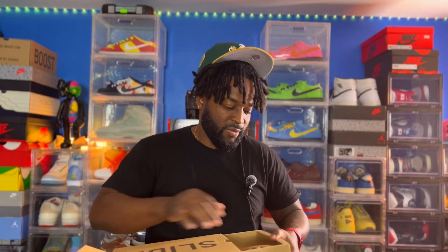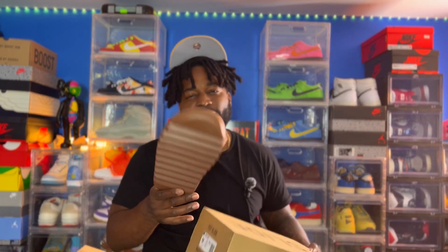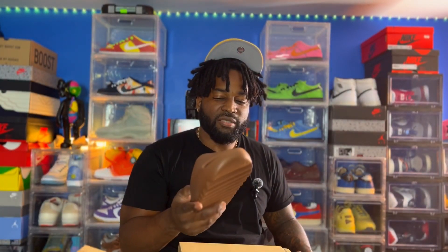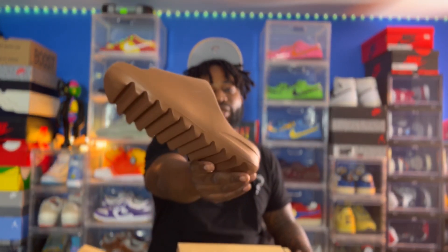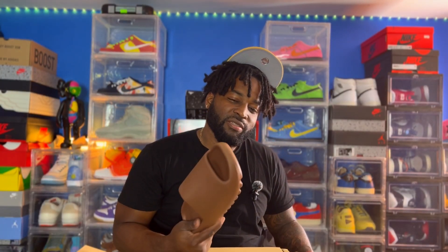The last one - I like this colorway more than the others even though I can pull off the black with anything. We have the flax Yeezy slide, size 10. This one actually has a colorway name on it. I kind of slipped them on the top - I didn't step on them on the floor - but yeah, we got the flax Yeezy slides.